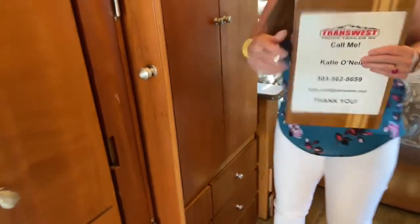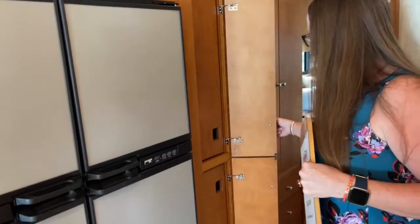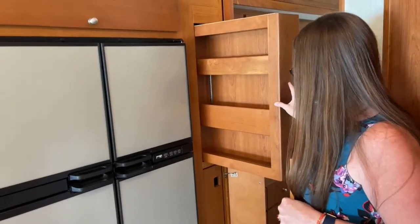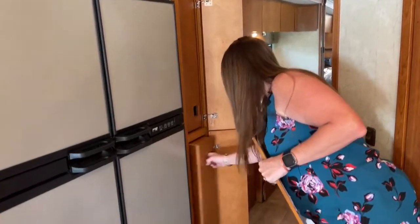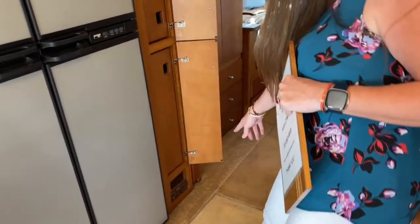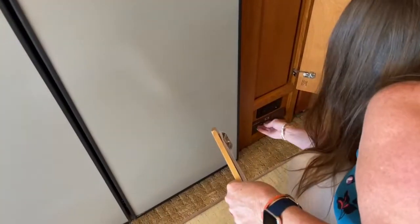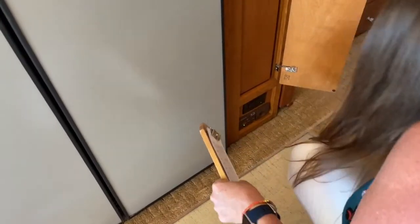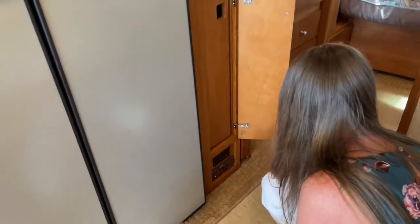Moving on to the galley — once again, really, really high quality construction. Look at how nice this pantry is, really nicely manufactured. And then, of course, you have your central vac down below here as well. Actually, that is not a central vac component — you do have outlets there. I think this is a CCI control — I think this has to do with some kind of LP gas detection. That's because you do have an electric and LP refrigerator on this unit.